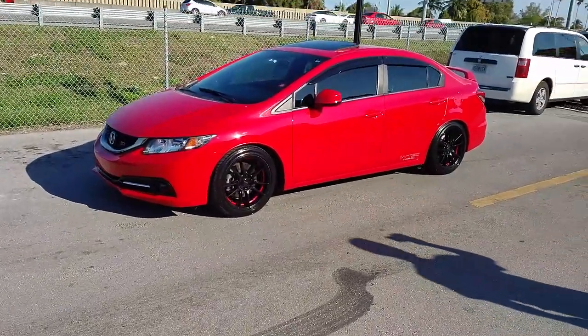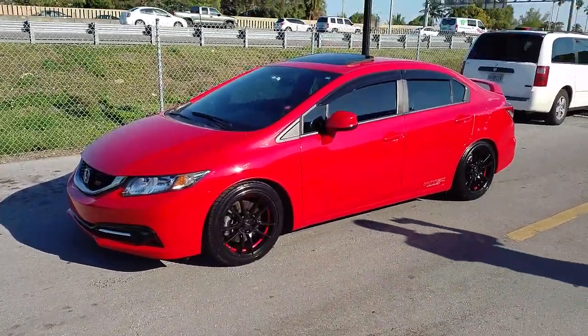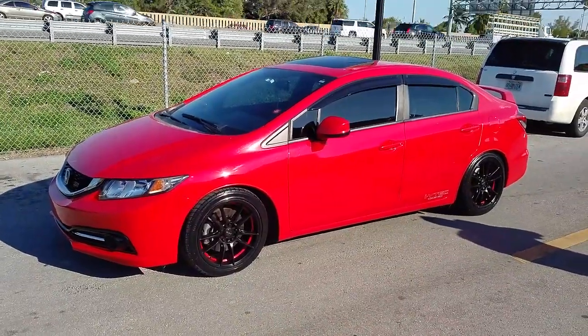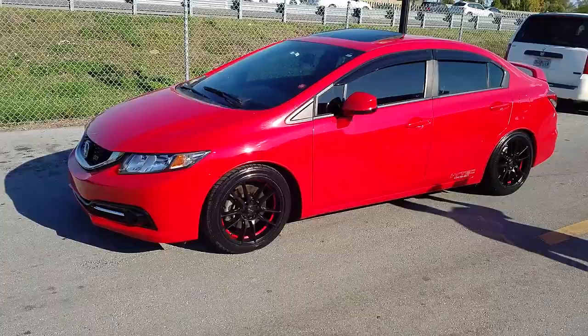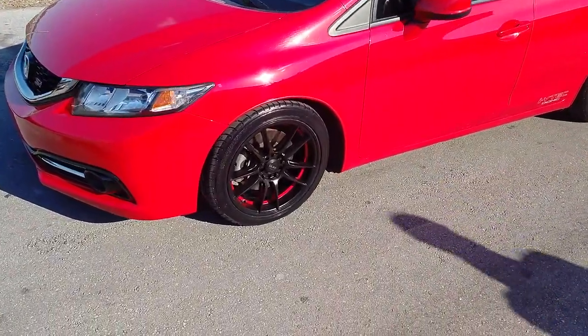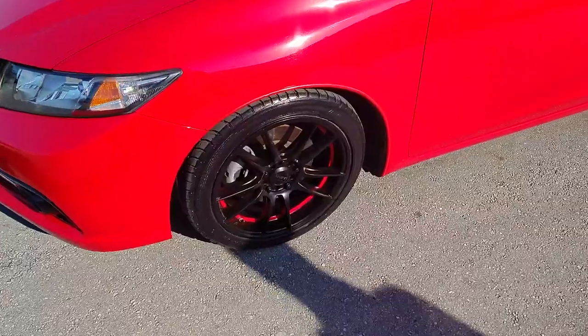This is your boy KB from Dozen Tires TV at DozenTires.com — tires, what's most shipped to your door? Right now we are looking at a Honda Civic. Got the Rough Racing R364 in black and red, 17 inch with the stock tire size on it.